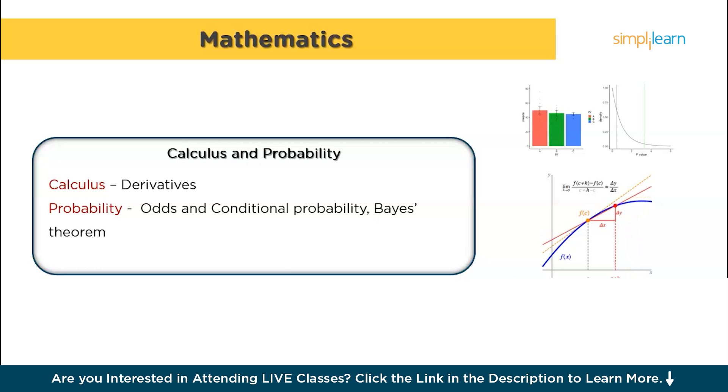Calculus is another important area, though you don't need to be an expert in it. Begin by understanding derivatives, which measure how a function changes as its inputs change — a concept essential when optimizing machine learning models. And in probability, start with basic concepts like odds and conditional probability, which help you understand and manage uncertainty in data. As you advance, explore Bayes' theorem and learn about probability distributions, which are used extensively in statistical modeling and machine learning algorithms.